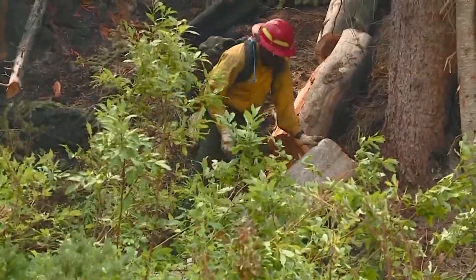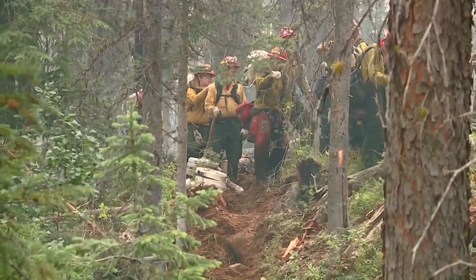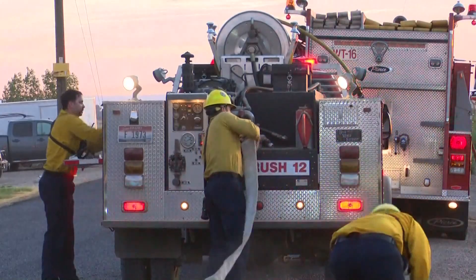The map is also designed for cell phones and is built to load quickly. It allows the user to identify their location in relation to a wildfire. The map is currently available to the public at no charge.